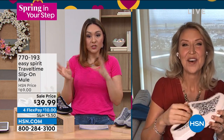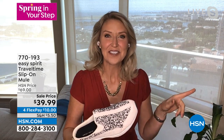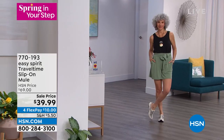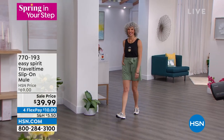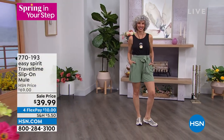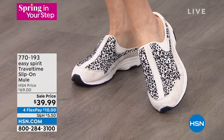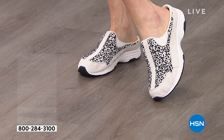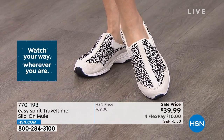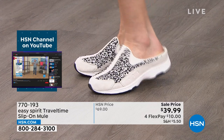We have sold millions and millions of Travel Times over the years and have many collectors. Cindy has personally grown to about 15 or 16 pairs since joining Easy Spirit. This is the comfort of your favorite traditional lace-up sneaker with the ease of a slip-on mule. You don't even have to look down to put these on — arms full, heading out the door, you just slip them on and keep right on walking.